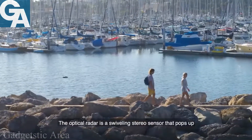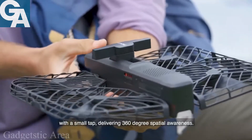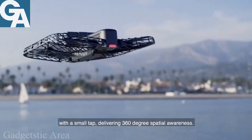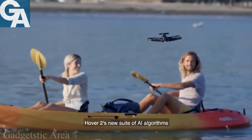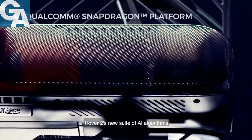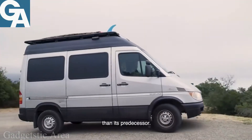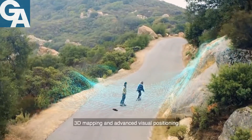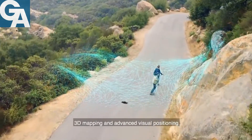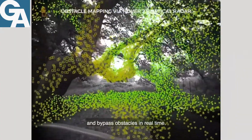The optical radar is a swiveling stereo sensor that pops up with a small tap, delivering 360-degree spatial awareness. Hover 2's new suite of AI algorithms paired with the Snapdragon processor is four times more powerful than its predecessors. 3D mapping and advanced visual positioning allow Hover 2 to plan its flight path and bypass obstacles in real time.